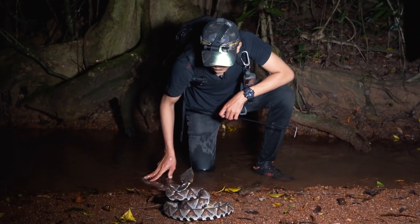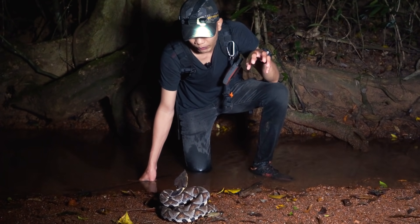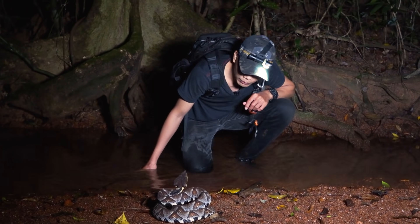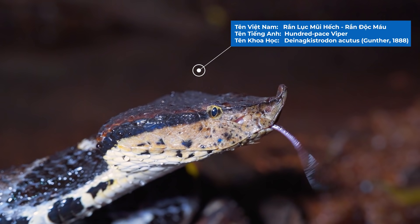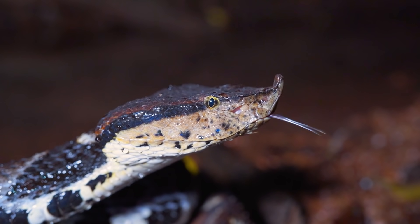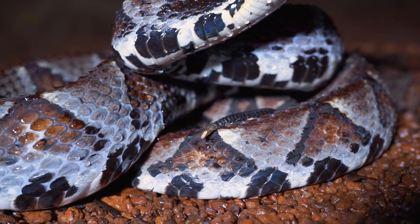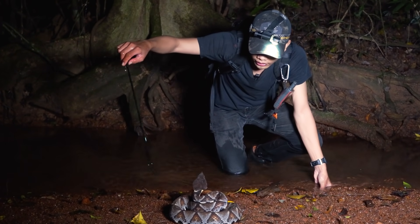Thường thì loài này sẽ đạt kích thước trưởng thành ở trọng lượng khoảng từ 1,5kg đến 2kg. Trong tự nhiên nó sẽ nằm ở một tư thế rất khác so với rắn chàm quạp - chàm quạp thì nó sẽ kê cái đầu và chờ, còn con này thì nó sẽ thu mình vào, trở về tư thế chuẩn bị tấn công. Đây là loài rắn cực kỳ đẹp. Nếu các bạn thấy thì nó có một đặc điểm rất đặc trưng đó là cái mũi nhô lên rất là cao. Con rắn này vừa mới lột xong nên màu sắc trên cơ thể nó rất là đẹp. Cái vảy ở trên lưng nó sẽ có một cái gồ cao lên và sắc đến mức khi chạm vào cảm giác như đang chạm vào những cái gai nhỏ vậy đó.